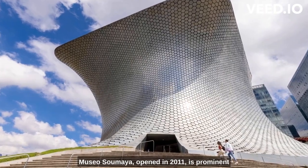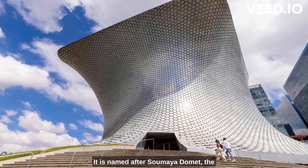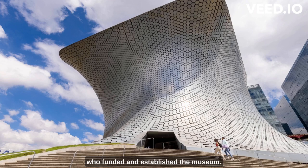Museo Soumaya, opened in 2011, is a prominent art museum located in Mexico City. It is named after Soumaya Domit, the late wife of Mexican businessperson Carlos Slim, who funded and established the museum. The museum's primary purpose is to house and display Slim's extensive art collection, which encompasses various periods and styles.